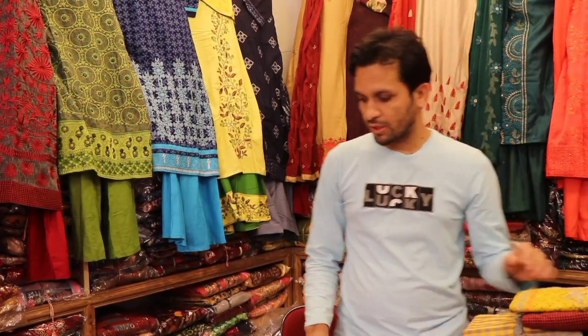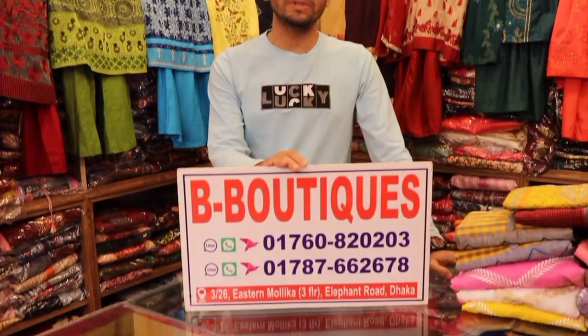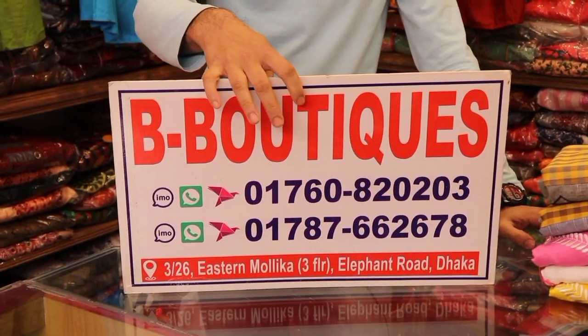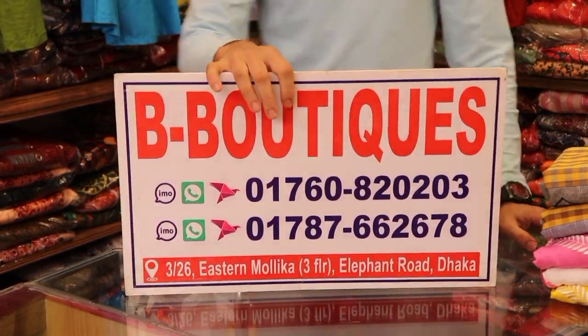I am not sure that there is a new update collection, so I will show you the whole number. There is a shopping complex — contact number: 017-6080-203-01787-662678.